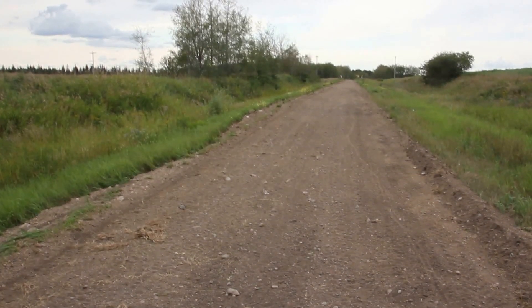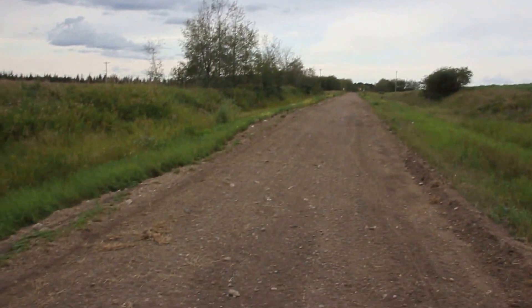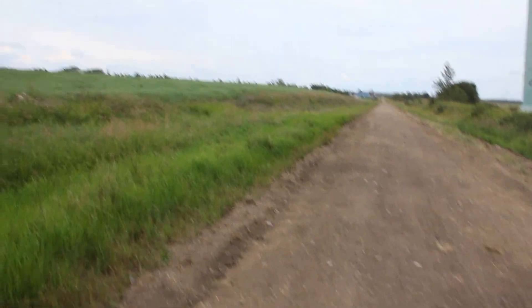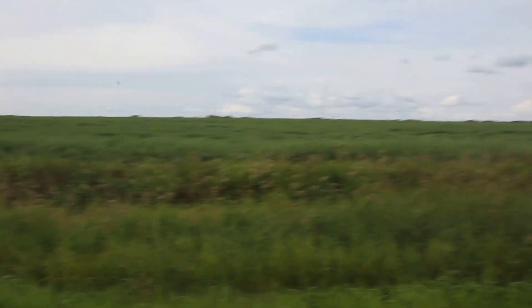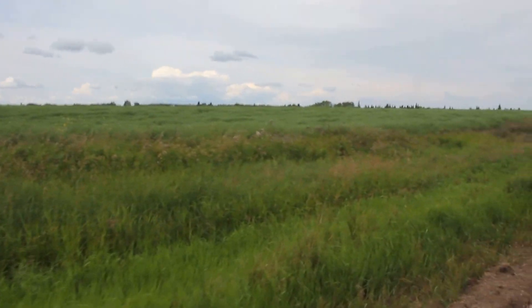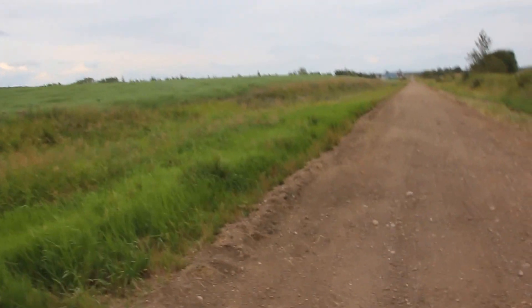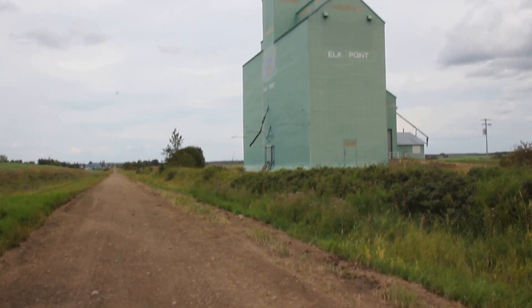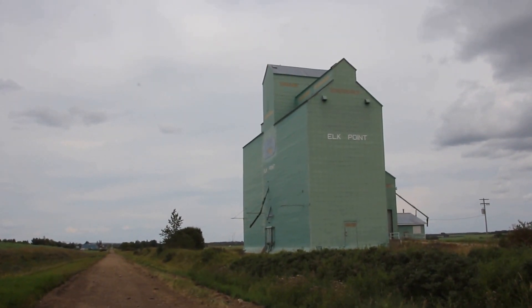At more than 300 kilometers in length, Alberta's Iron Horse Trail north of Edmonton runs through the beautiful agricultural areas of the province and many small communities. And of course, what could be more iconic of the prairies and prairie agriculture than the grain elevator?